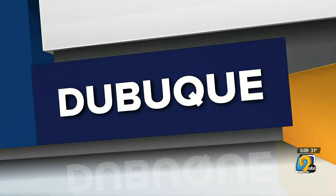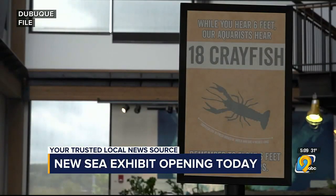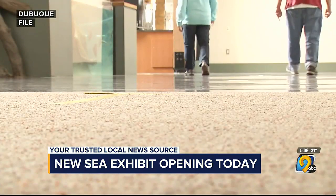Today, a new sea exhibit is set to open at the National Mississippi River Museum and Aquarium in Dubuque. It's called Rivers to the Sea. The exhibit features 12 new aquariums, 100 species of marine animals, and interactive areas. The museum says work on the exhibit started last September.